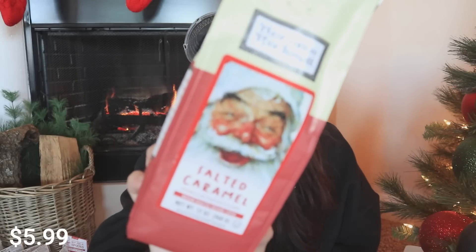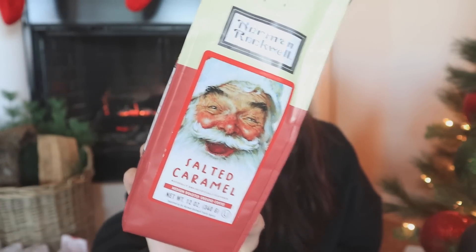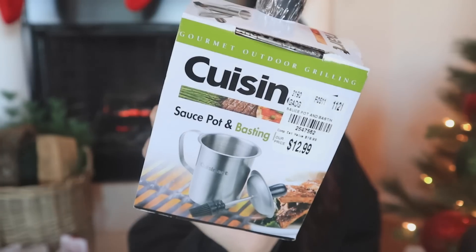I couldn't resist this coffee — the packaging is so cute with Santa on it. It's a salted caramel medium roast and it was $5.99. If you need a gift basket item, Tuesday Morning has all the things to make it beautiful at a great price. I also picked up a gourmet outdoor grilling piece — a sauce pot and basting brush set — as a Christmas present for someone who loves to barbecue.